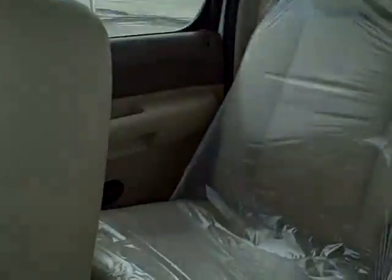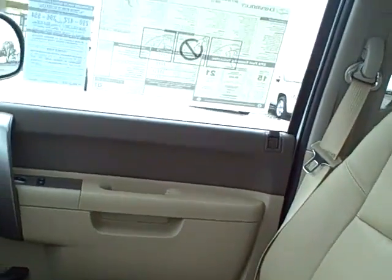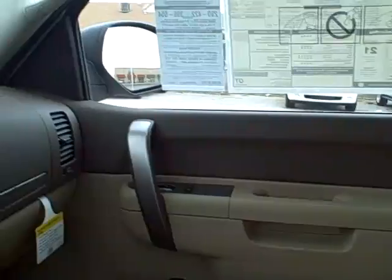The back seat is light tan leather as well. The truck also has several easy access storage points. Take a look at the back seat — it has nice leg room for passengers.